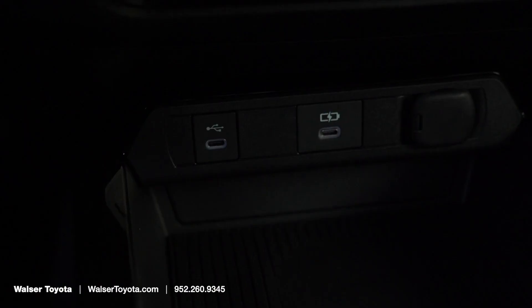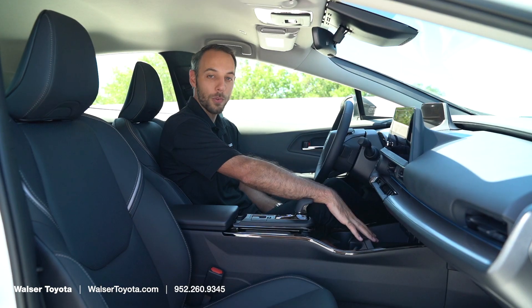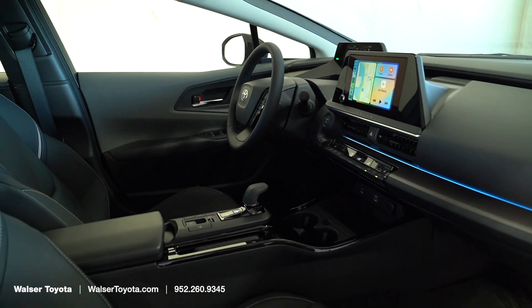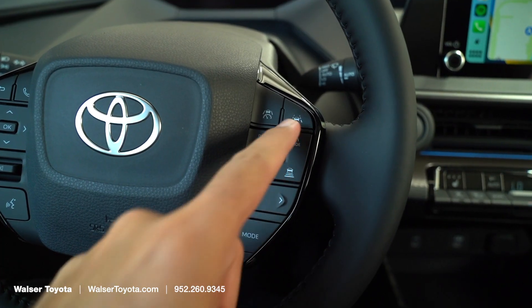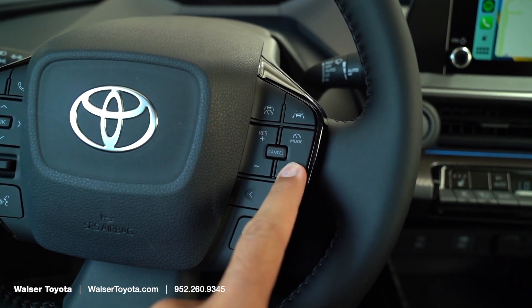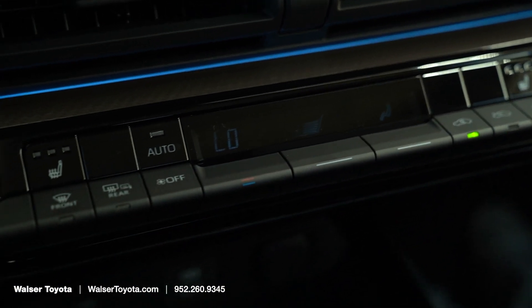There are USB plugs available if you don't want to use wireless charging or if your passenger needs to charge a phone. I love the layout of the dash — similar to Toyota's all-electric BZ4X, it uses a digital display with all your safety controls on the steering wheel and just a few buttons on the side. There are still physical buttons for air conditioning, so it's not run through the infotainment screen. It's simple and easy to use.